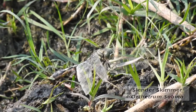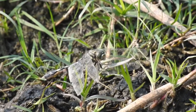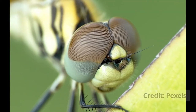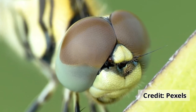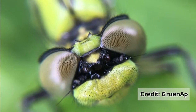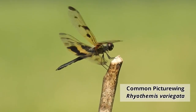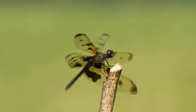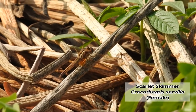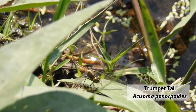Dragonflies' giant eyes are a combination of hundreds of small eyes, called compound eyes, and are capable of 360-degree vision. Dragonflies have joined eyes, whereas damselflies have separate eyes. Dragonflies can identify color as humans do. These physical characteristics help dragonflies to spot their prey instantly and hunt it down before the prey can even sense any kind of danger.